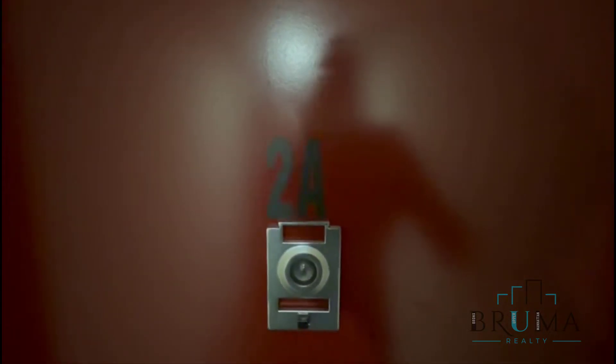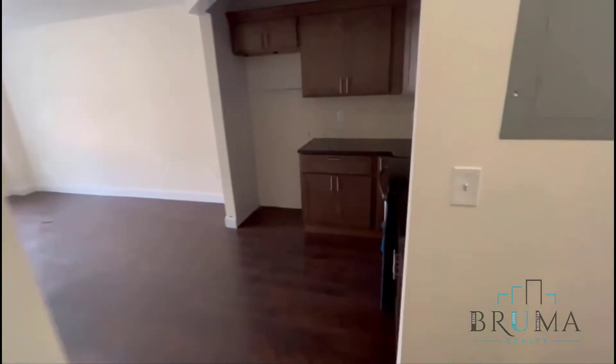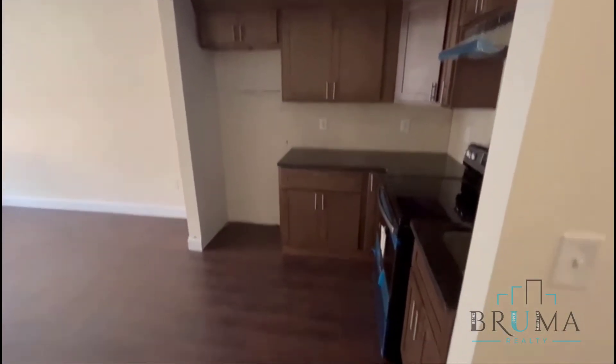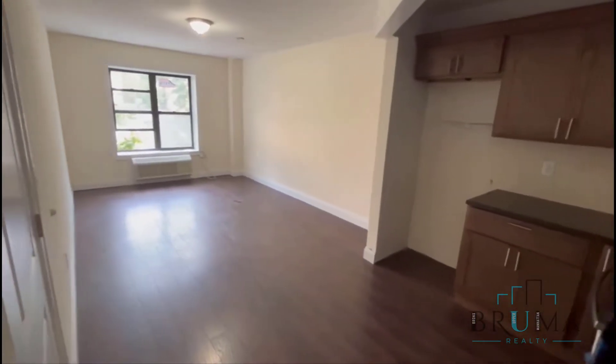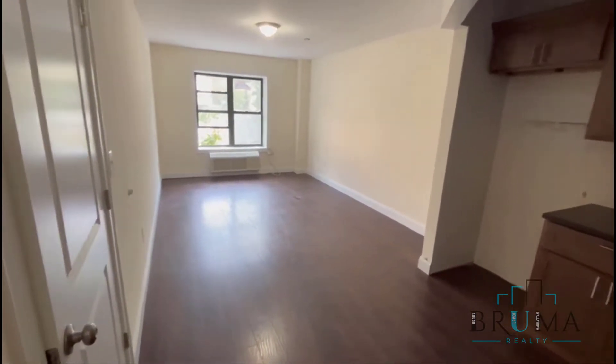This is a one-bedroom, one-bathroom unit. Let's take a look. As soon as you walk in, you have the kitchen area straight ahead. A lot of spacious living room to the left. Plenty of space.